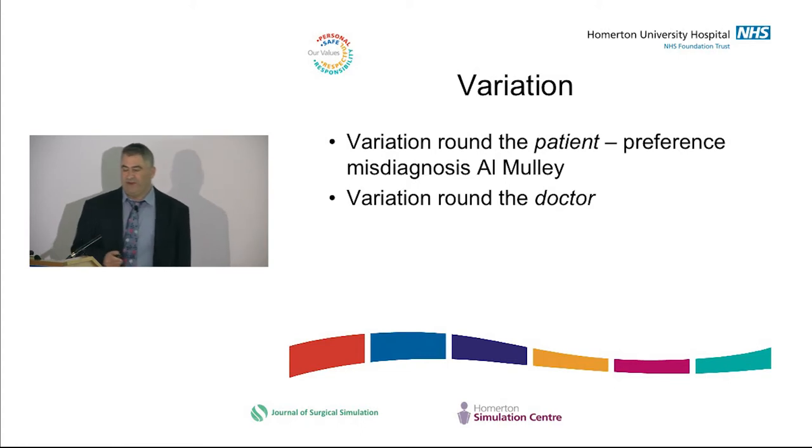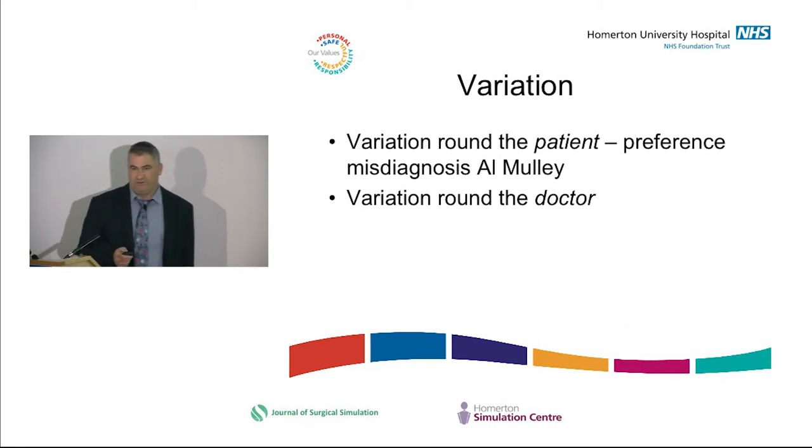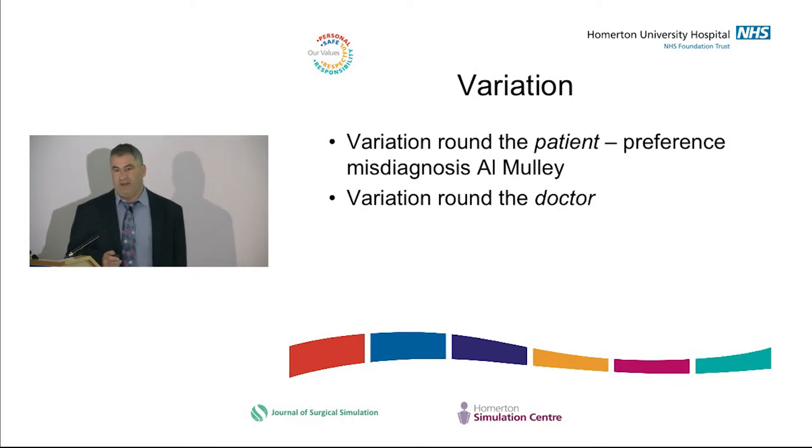It's also worth distinguishing types of variation. You can have variation around the patient — what does the patient want, and a pathway where that can be taken into account. But most of our variation is around the doctor — one doctor likes doing it one way, another does it differently. It varies depending on whether there's a medical student there. People go on a random walk through a hospital depending on what day of the week they come in and which doctor they see. That's not safe and it's not effective.